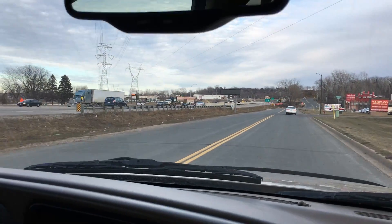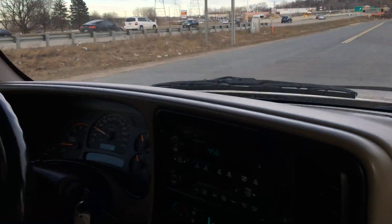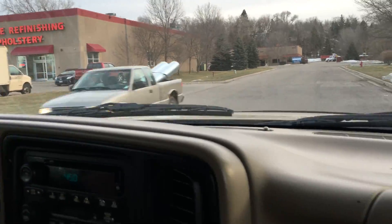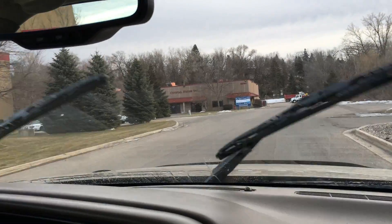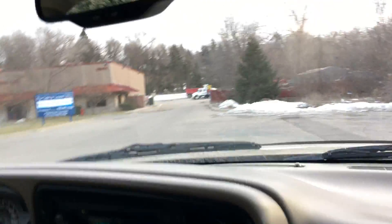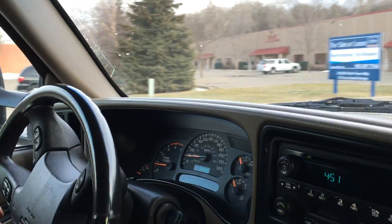Brakes feel great — there's no pulsation with the brakes. All the signals, gauges, and lighting work. The intermittent wipers work. All the electrical components are working on the vehicle. The heat's starting to kick out — it's kind of chilly out today. Front end is tight.